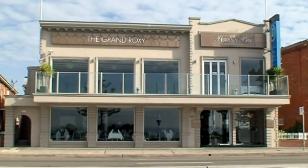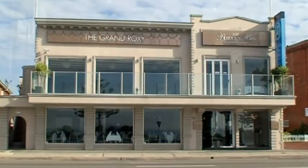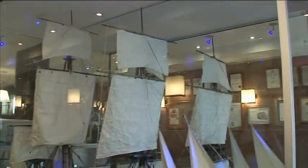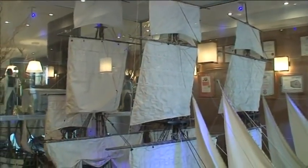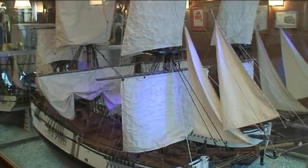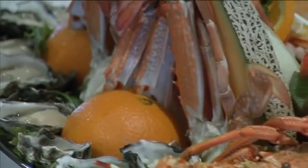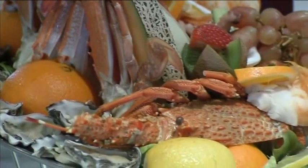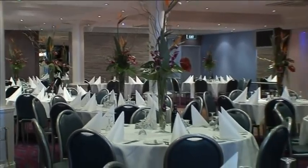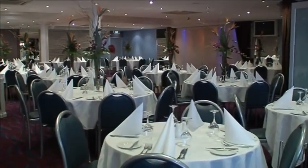Welcome to the Botany Bay Seafood Restaurant. Thank you for taking the time to view our newly appointed conference and banquet room, The Reef Room. The Botany Bay Seafood Restaurant has been owned by Mr. Bill Mugios and his family for over 25 years. They continue to offer the people of Sydney quality fresh seafood at affordable prices. The Reef Room is the latest addition to the site and has been specifically designed to cater for conferences and banquets.